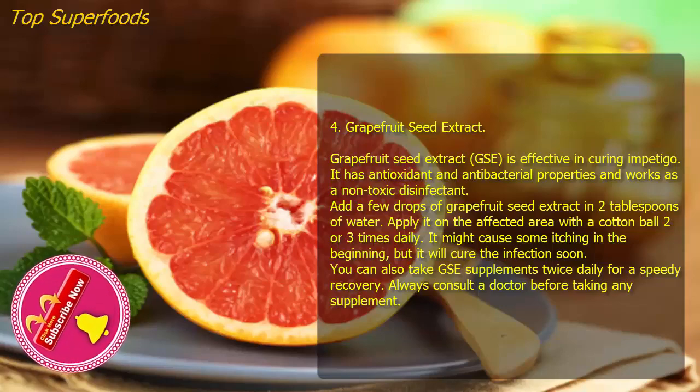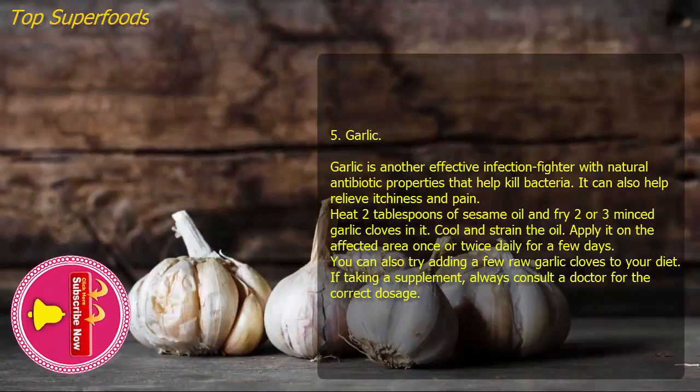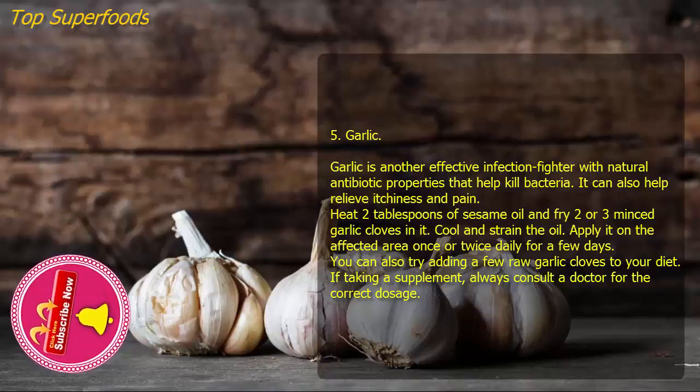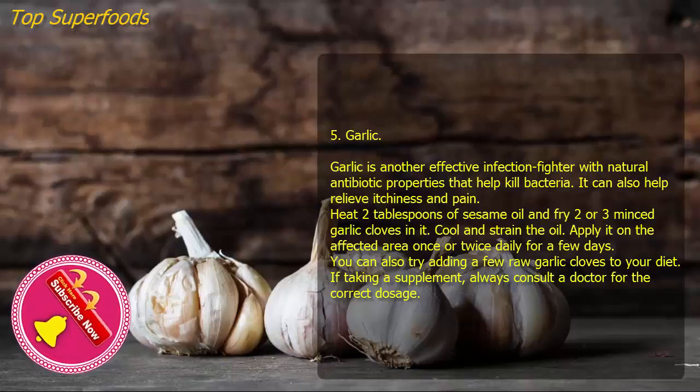Five: Garlic. Garlic is another effective infection fighter with natural antibiotic properties that help kill bacteria. It can also help relieve soreness and pain. Heat two tablespoons of sesame oil and fry two or three minced garlic cloves in it. Cool and strain the oil, then apply it on the affected area once or twice daily for a few days. You can also try adding a few raw garlic cloves to your diet. If taking a supplement, always consult a doctor for the correct dosage.